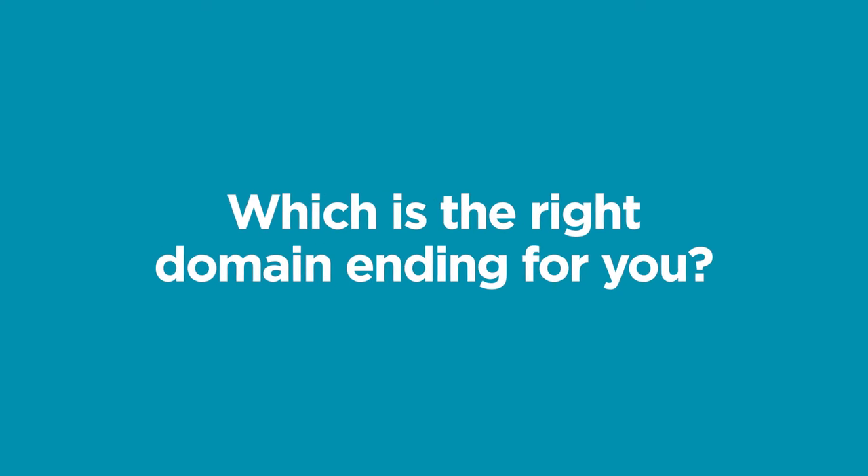So, which is the right domain ending for you? To answer this question, first think about your customers. Are they in New Zealand? Are they overseas? What are they more likely to trust? In recent research, 75% of New Zealand consumers have said that they're more likely to buy from a website that has a .nz domain. Are you a proud Kiwi business and want to show it to the world? Then choosing a .nz domain is the choice for showing that you are New Zealand based. If you're aiming for an international flavour, then .com is a well-known alternative.